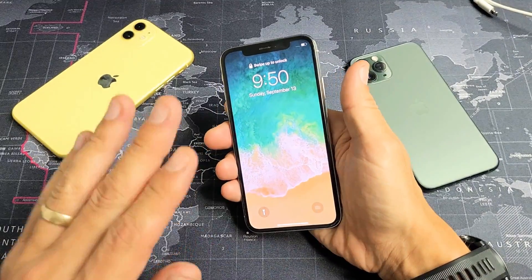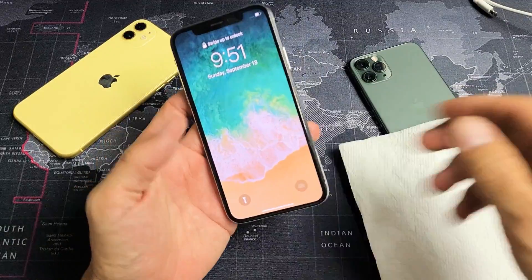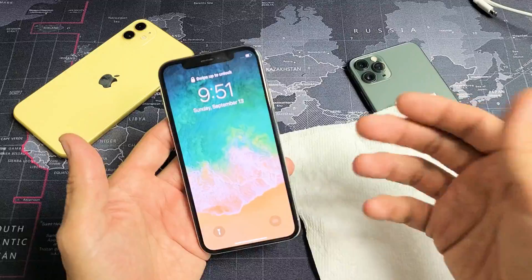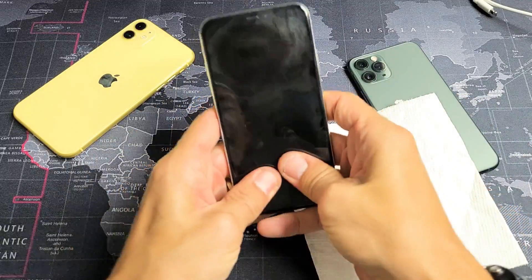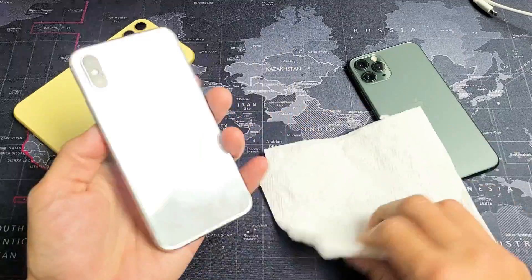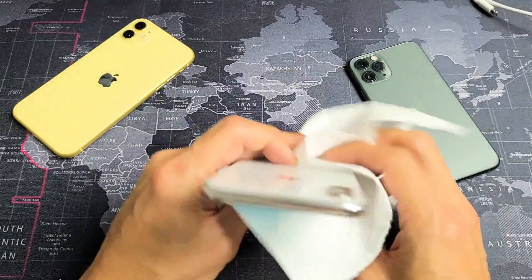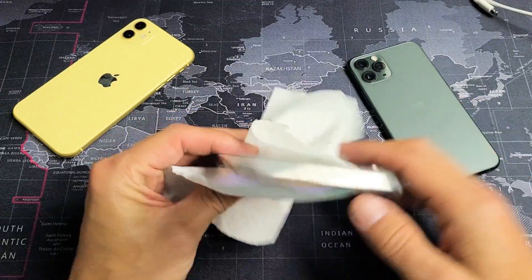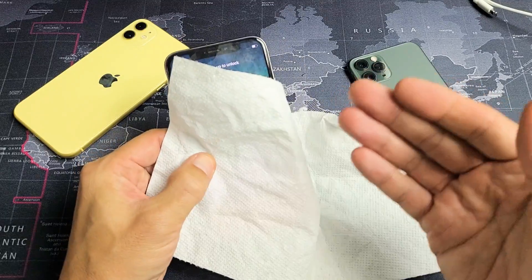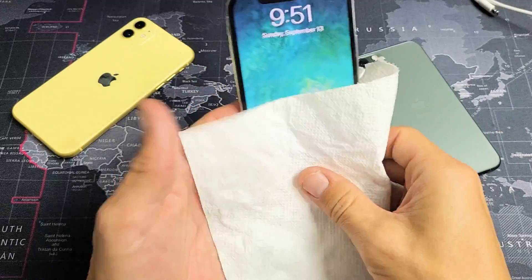If you tried those two steps and you're still down, the next thing I want you to do is grab a paper towel or a towel or something. What we want to do is massage the screen — press all over the screen kind of hard on the front and the back. Because a lot of times with these boot loops, it has to do with the battery. If you just press all over the phone, it'll reconnect something and all of a sudden you'll basically get out of that boot loop.